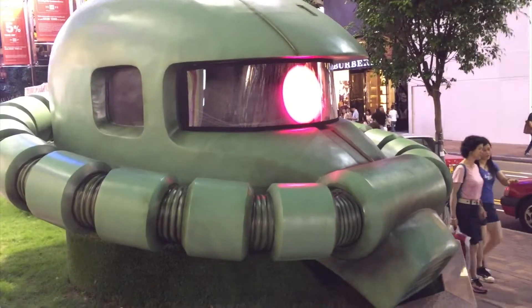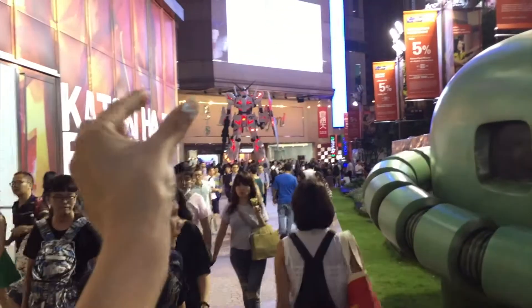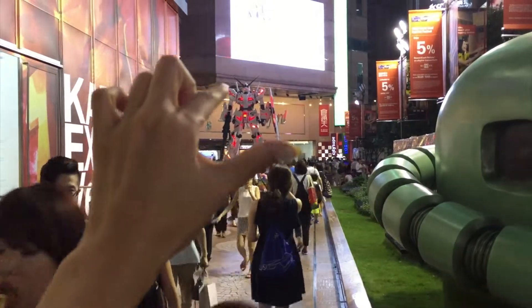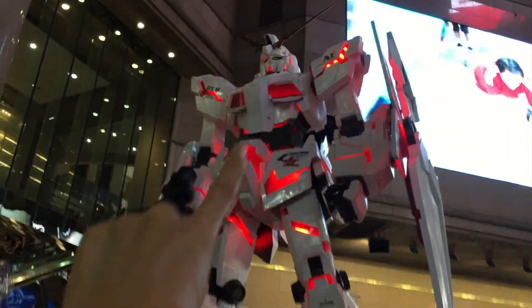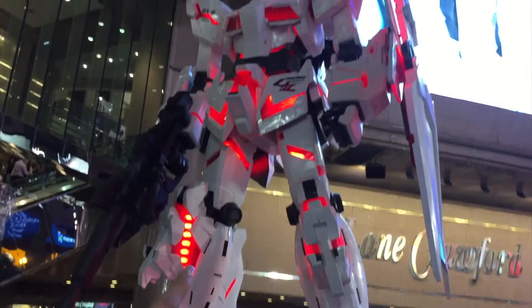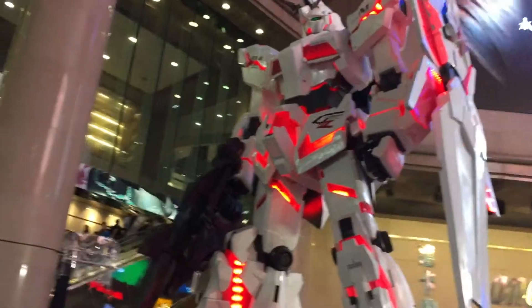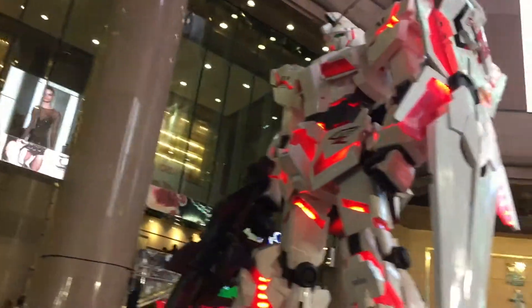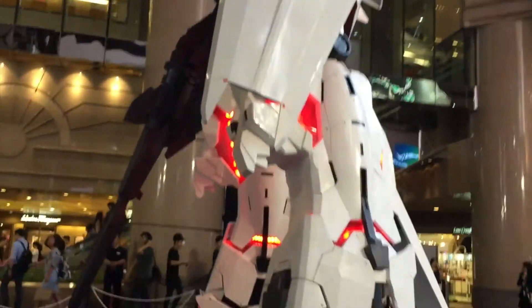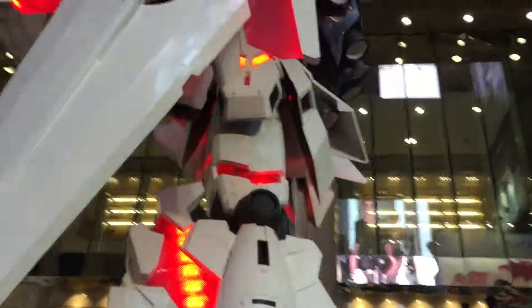Wow, look at this big — what is the name? I found a Gundam! Looks very tiny from here but actually it's very big. Let's go have a look! Wow, look how big it is! So many people waiting here to take pictures. This is a Gundam exhibition held in front of Times Square shopping mall in Hong Kong.